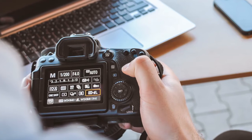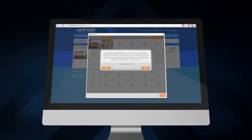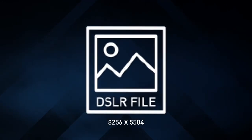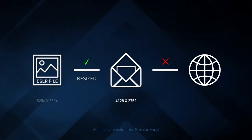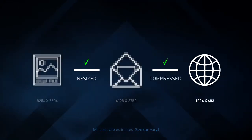When deciding whether you need to spend the extra money for DSLR photos, consider how you're going to use them. If you're just uploading them to the MLS or other sites, it may not be worth paying for higher quality photos. DSLR photos are taken at a very high resolution, but file sizes are too large to send digitally, so images are usually resized before they're sent. When you upload the photographs to your MLS, they're usually compressed or resized again.